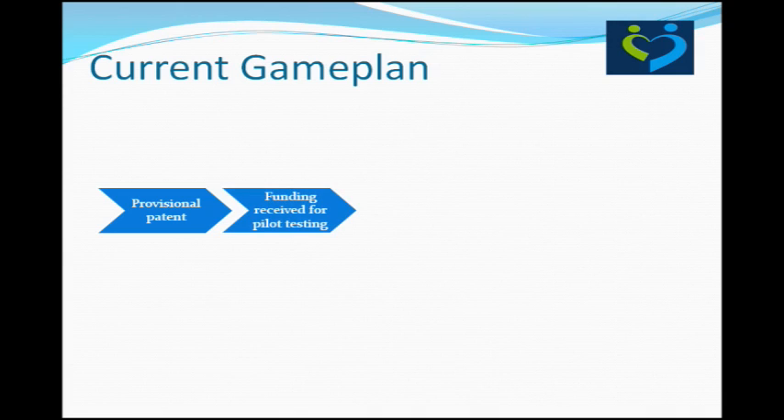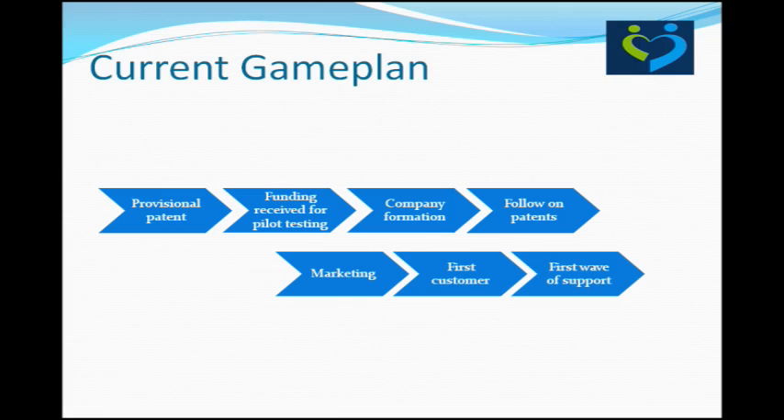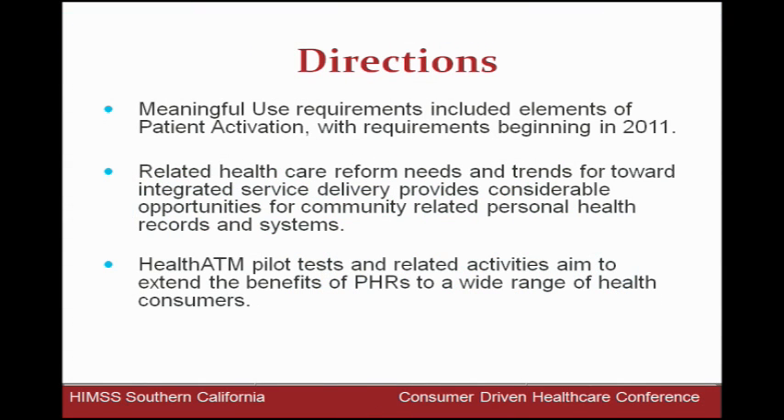We expect to see gains in health for the diverse and underserved patients we're focused on — more empowerment in remembering key goals, being rewarded for it, and sharing plans with a spouse or loved one. We also expect improved coordination between primary care and hospital. We have data on what happens when patients leave the room. On the commercialization side, we've filed a full non-provisional patent and received funding from pilot testing to form a company, HealthATM Incorporated, with follow-on patents underway, marketing materials in development, and we're pursuing first customers. We're connecting with the meaningful use activities of the HITECH Act for patient activation and addressing health care reform for the 34 million people who will now want more.